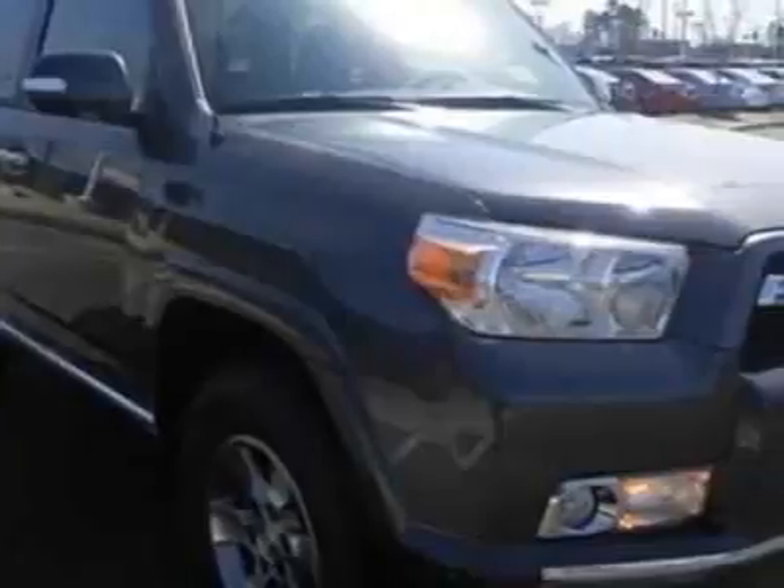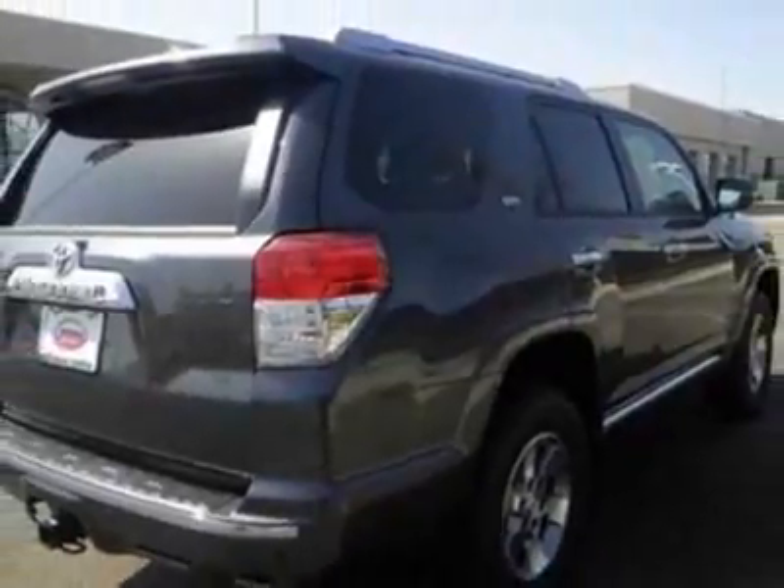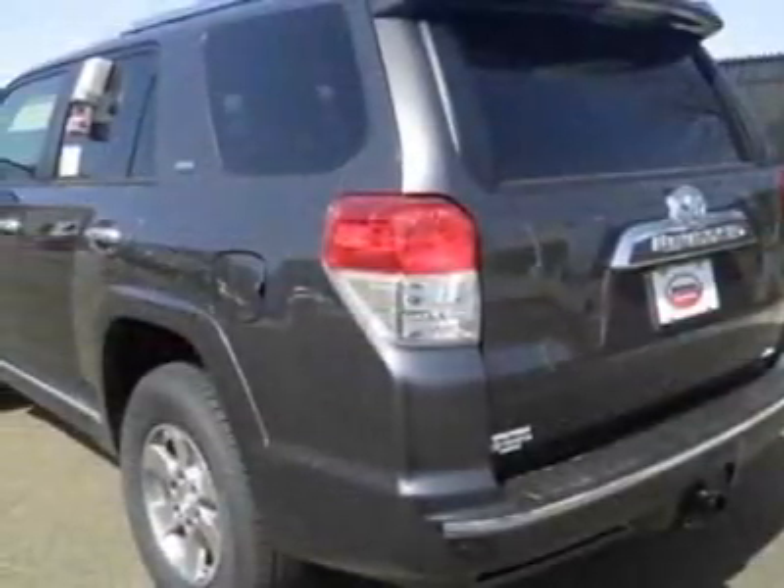This vehicle gets an estimated 17 miles per gallon in the city and an estimated 22 on the highway. This 4Runner boasts a 4.0 liter engine.